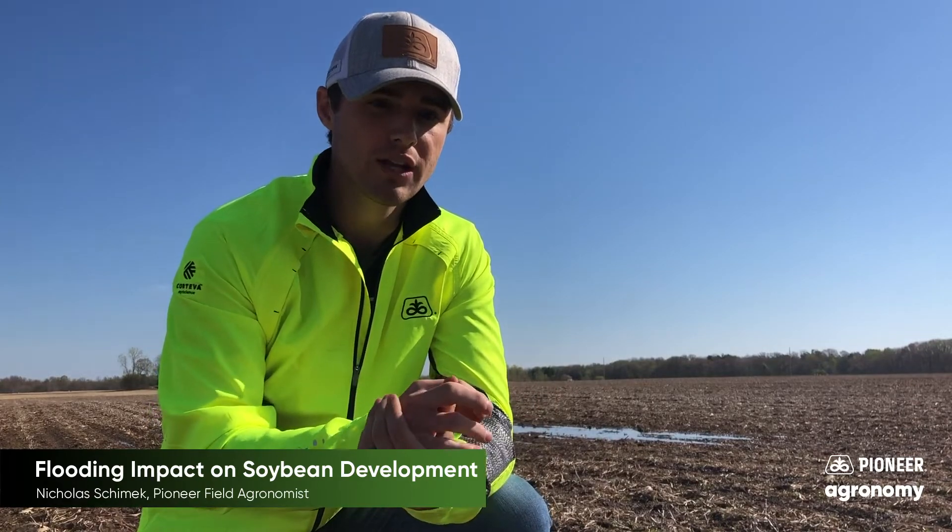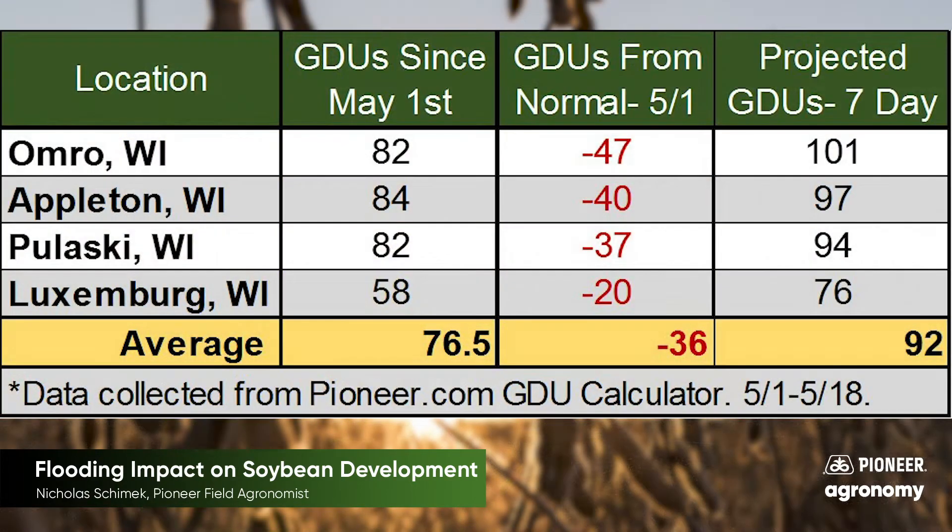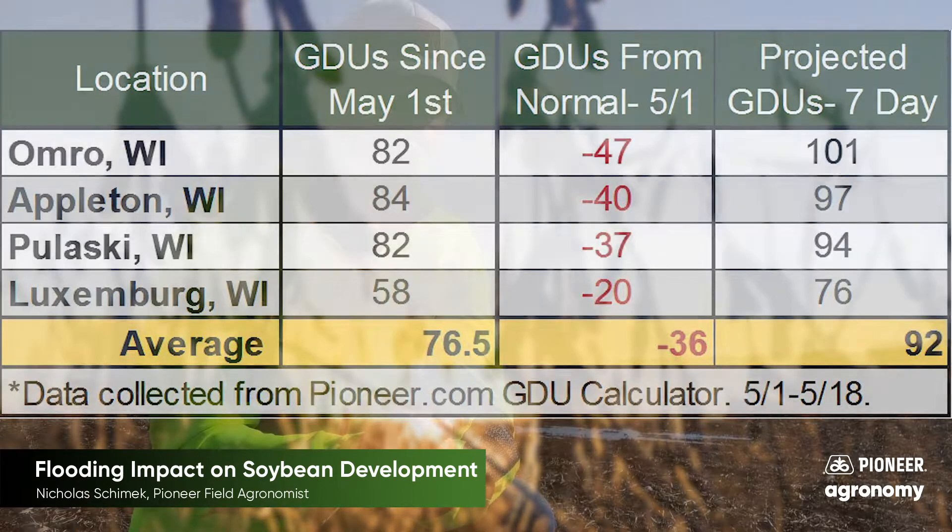On average we've accumulated about 80 growing degree units from May 1st throughout Northeast Wisconsin, so we're looking at soybean emergence that takes roughly 90 to 130 GDUs to emerge. We're getting pretty close in some of our areas and we're probably starting to see some of that cracking just starting to go on as the hypocotyl is just starting to get out of that soil surface.